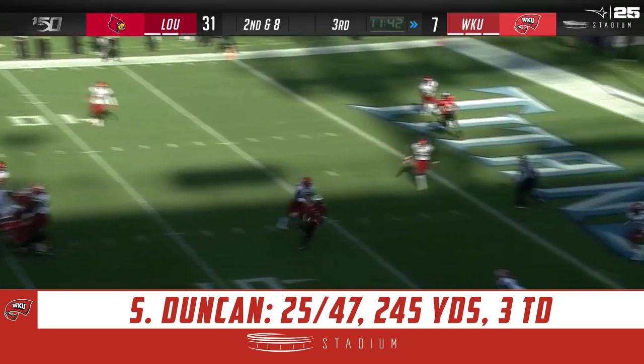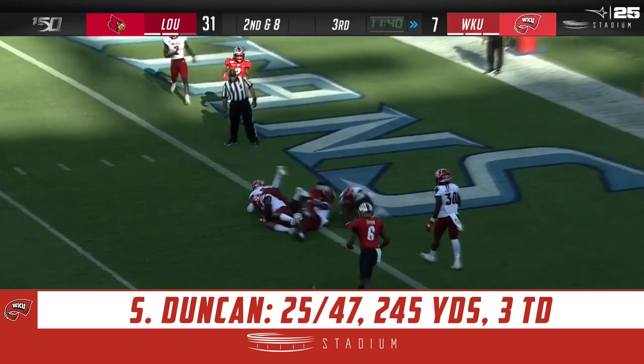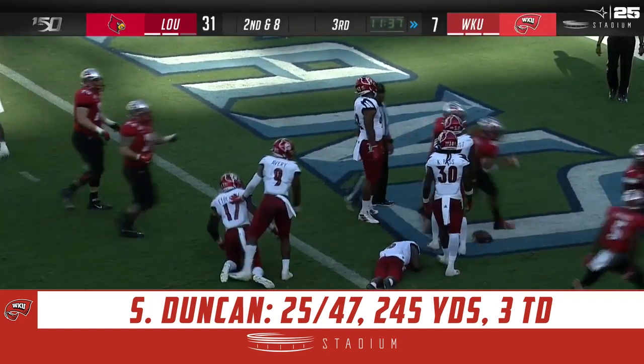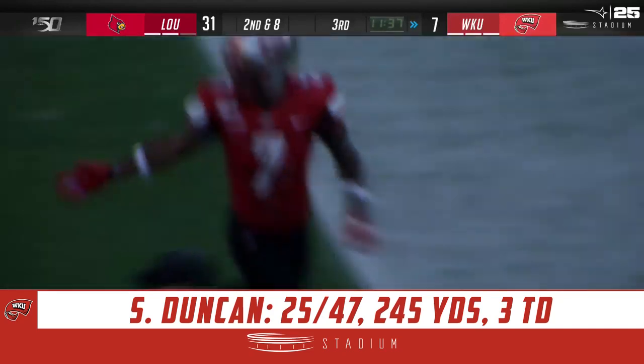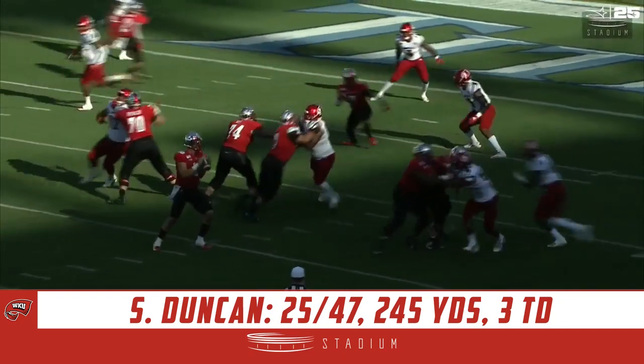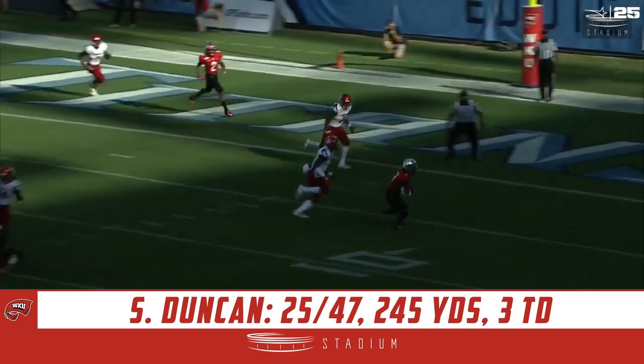Second and goal from the eight — Duncan throws over the middle, has his man. It's Pearson! Pearson dives for the goal line — touchdown Hilltoppers! Western Kentucky turns the fumble into six. Signs of life here for the Western Kentucky Hilltoppers, another great progression.